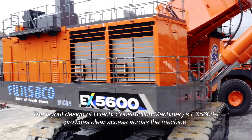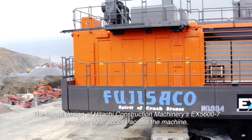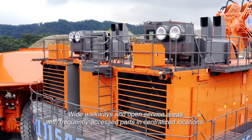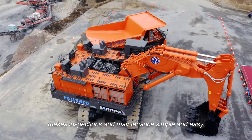The layout design of Hitachi Construction Machinery's EX-5600-7 provides clear access across the machine. Wide walkways and open service areas with frequently accessed parts in centralized locations makes inspections and maintenance simple and easy.